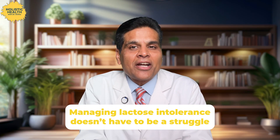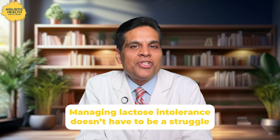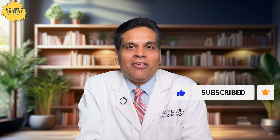Thank you for joining me today as we explored the ins and outs of lactose intolerance. Remember, managing lactose intolerance doesn't have to be a struggle. With the right strategies and knowledge, you can enjoy a balanced diet and feel great. If you found this video helpful, don't forget to hit that like button and subscribe to my channel for more health tips. Let's navigate this journey together — I can't wait to see you in the next video. Stay healthy and stay happy.